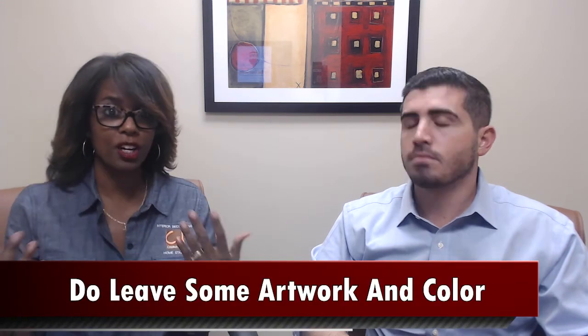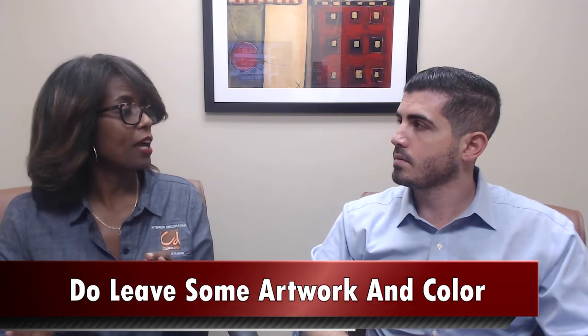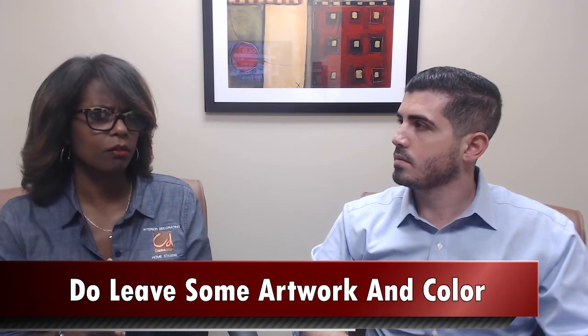I'd like to add one note about staging your home. I mentioned in the first tip about depersonalizing. We don't want to depersonalize it to the point where it feels very bland and not welcoming. We want to make sure you do leave some artwork for color. Area rugs help to add color, and a few family photos are definitely welcomed in the home.